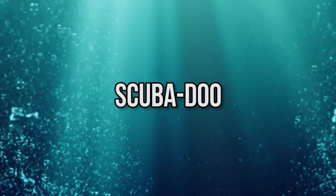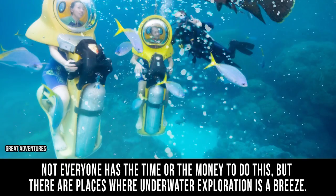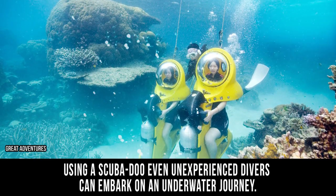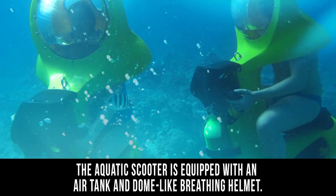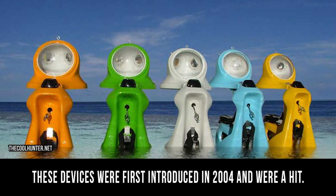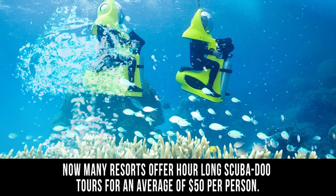Scuba-Doo. Exploring the underwater world isn't always easy. It often requires hours of training and certification. Not everyone has the time or the money to do this, but there are places where underwater exploration is a breeze. Using a Scuba-Doo, even inexperienced divers can embark on an underwater journey. The aquatic scooter is equipped with an air tank and dome-like breathing helmet. It can travel up to 2.5 knots and reaches a max depth of 10 meters. These devices were first introduced in 2004 and were a huge hit. Now many resorts offer hour-long Scuba-Doo tours for an average of $50 a person.